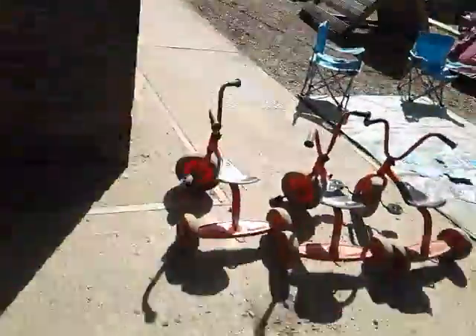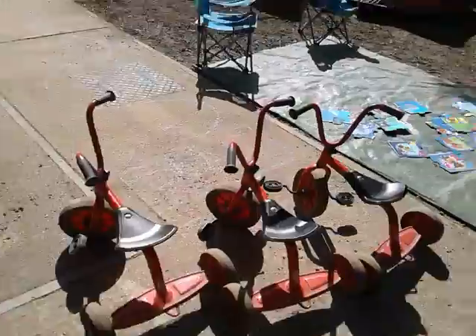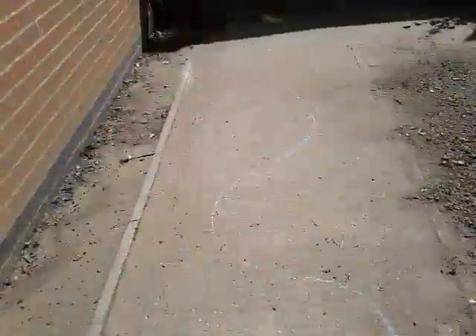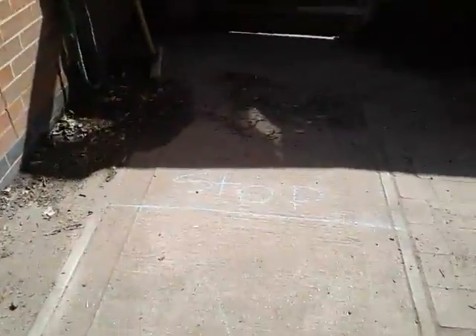I thought we'd take you on a tour of Preschool Garden. Come with me. We have our lovely bikes here, ready to go on a little wiggly woggly race down the wiggly woggly worm. Who's going to get to the end first?